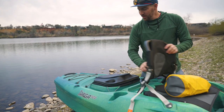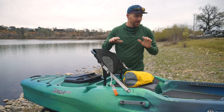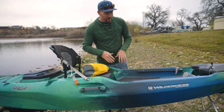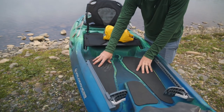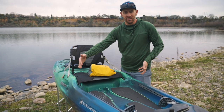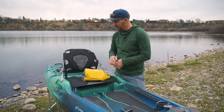I think what Wilderness was thinking is: let's make a boat that anybody can hop in and it's going to feel stable and comfortable. This is definitely a beginner-oriented boat. They give you a nice standing platform — padded and grippy — so if you're getting in and out, you have a nice place to stand up. It seems like it's wide enough at 32 inches wide that it should be stable enough to stand in. We'll definitely test that out when we hit the water.